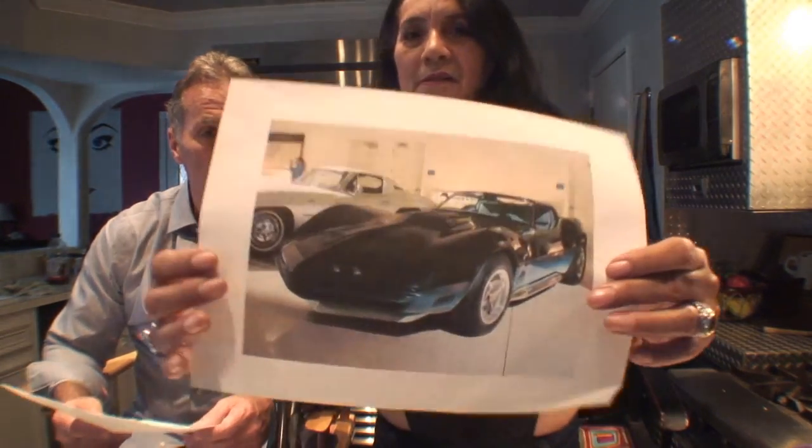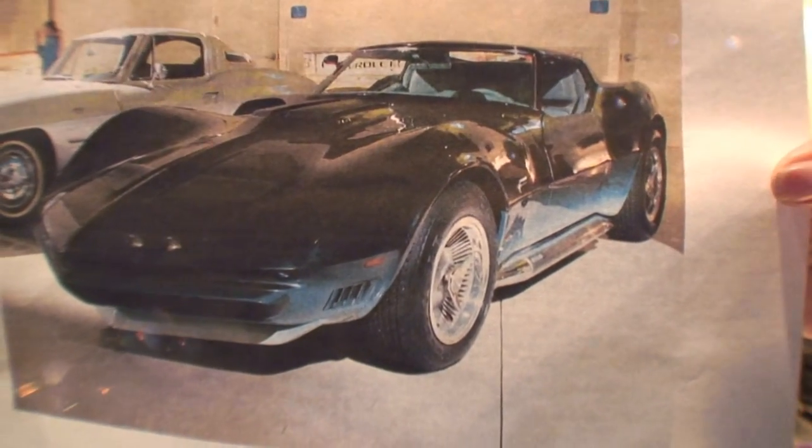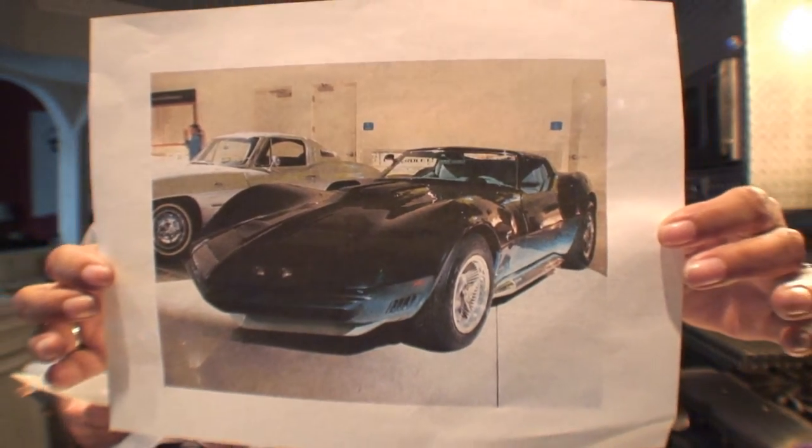The Mako Shark 2 was returned to GM's design studios in 1969 and transformed into the Manta Ray, with modifications including a front spoiler, a redesigned grille, and external exhaust pipes. Modifications were also made to the rear, including a buttress-style rear window and a longer, more horizontal end section. The Firestone tires were replaced with Goodyear tires. Both Mako 1 and Manta Ray are currently part of the GM Heritage Center collection.